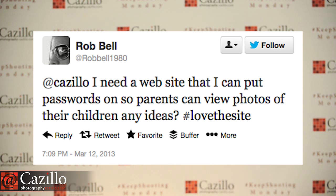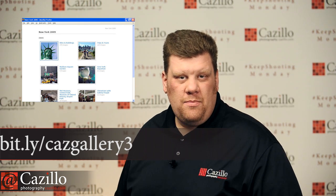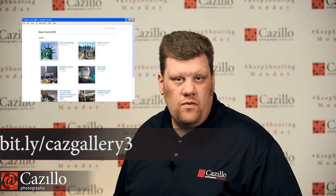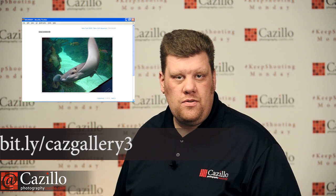Our first question comes from Rob: 'I need a website where parents can view password-protected photos of their children.' I use an application called Gallery3 — it's like Flickr for your own website with a password-protected area. I've used it since Gallery1 and it's now up to Gallery3. It has a shopping cart and password areas, but requires a hosting account with PHP and MySQL. It can be finicky to set up, but once running it's awesome. If you're not familiar with web installs, contact your web host or a local designer.